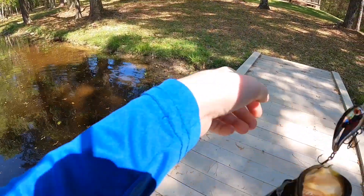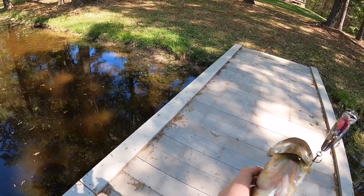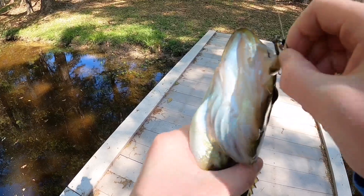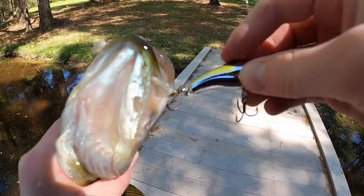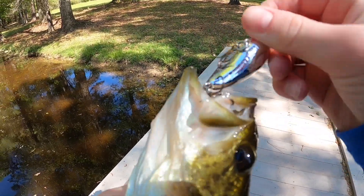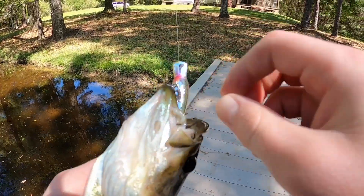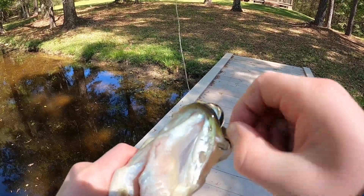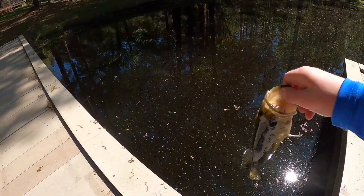Okay guys, so we got a pretty nice one. Oh my gosh, he's going to hook me. Let's get the hook out and get a release. Okay guys, let's get the release.